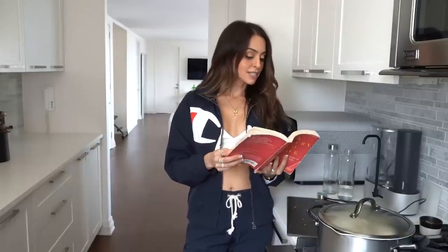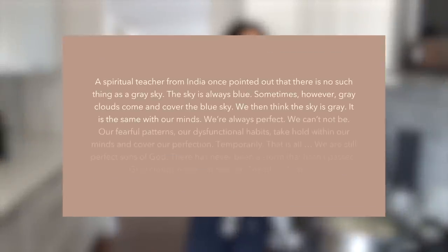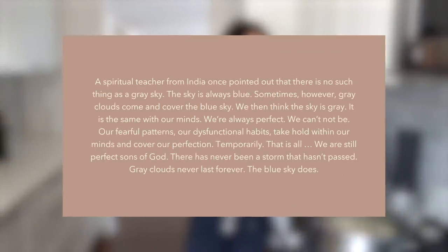This one part says: 'A spiritual teacher from India once pointed out that there is no such thing as a gray sky. The sky is always blue. Sometimes, however, gray clouds come and cover the blue sky. We then think the sky is gray. It's the same with our minds. We're always perfect. We can't not be — our fearful patterns, our dysfunctional habits take hold within our minds and cover our perfection temporarily. That is all. We are still perfect sons of God. There has never been a storm that hasn't passed. Gray clouds never last forever. The blue sky does.'